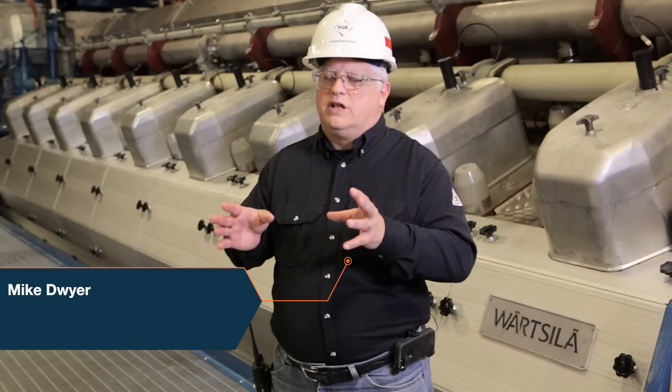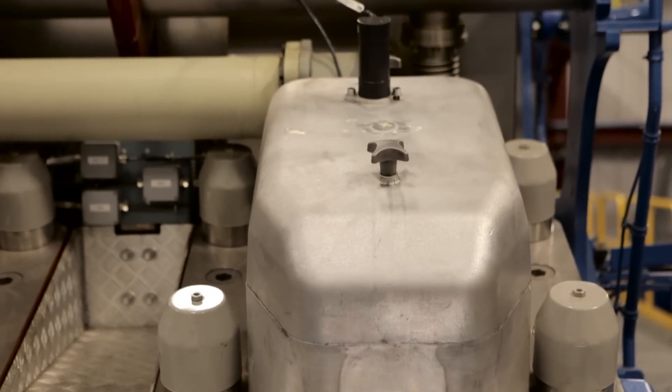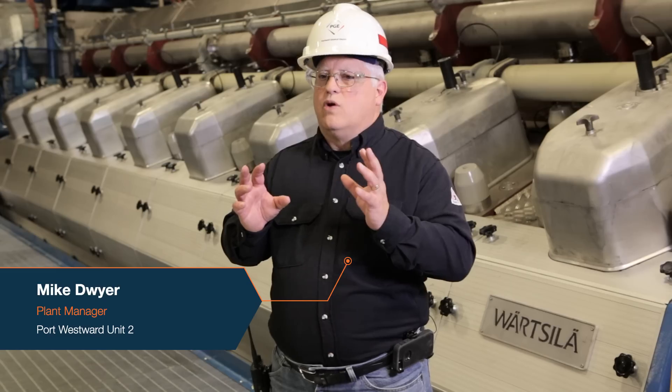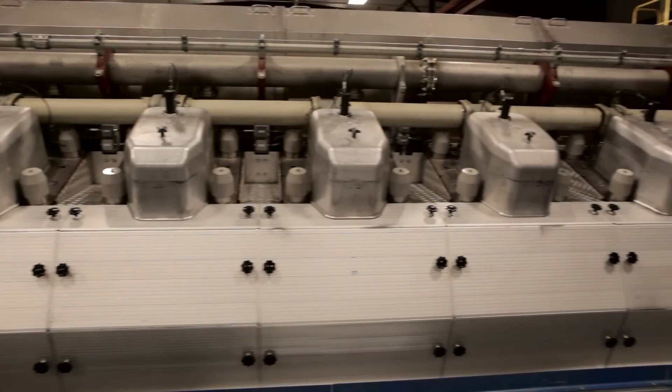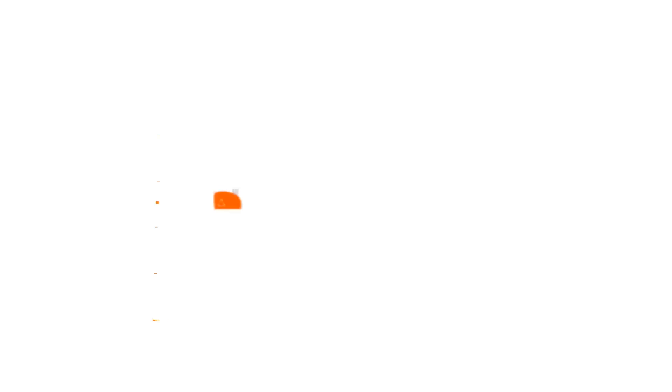The Wärtsilä engines are both very responsive and highly efficient. They're more efficient than just about any other option for a 10-minute response time from zero to base load. With that in mind, that drove the selection of this type of technology — the internal combustion engine.